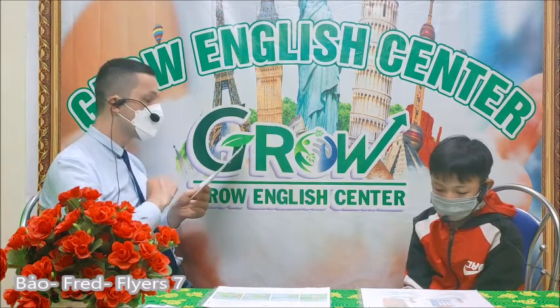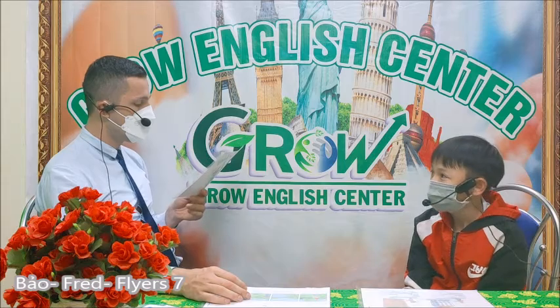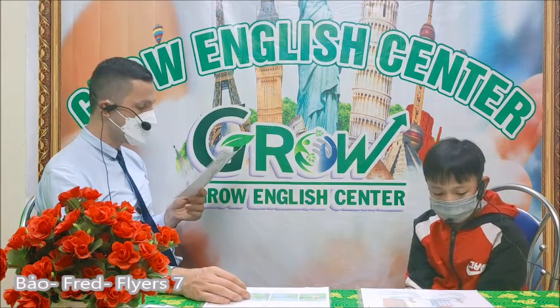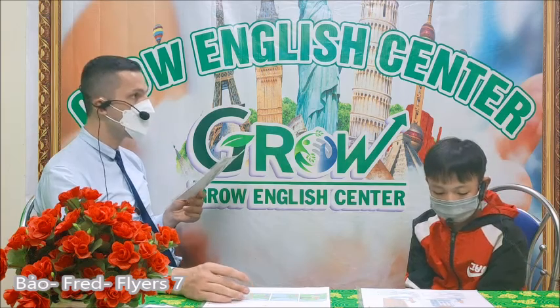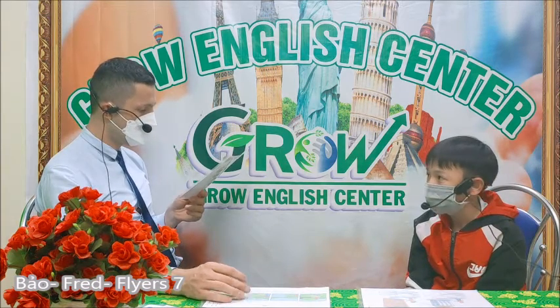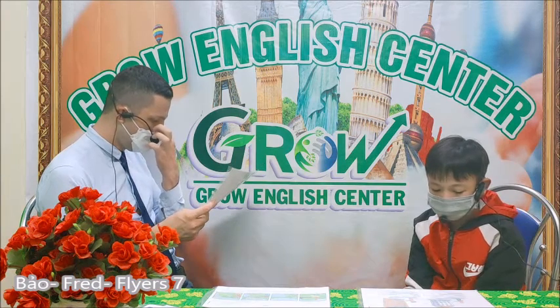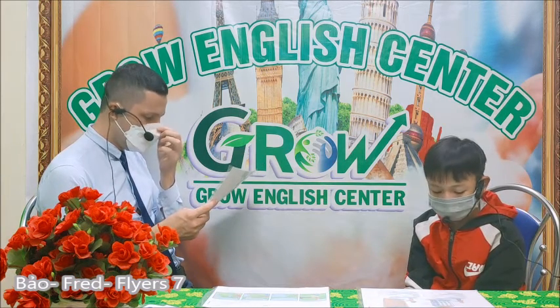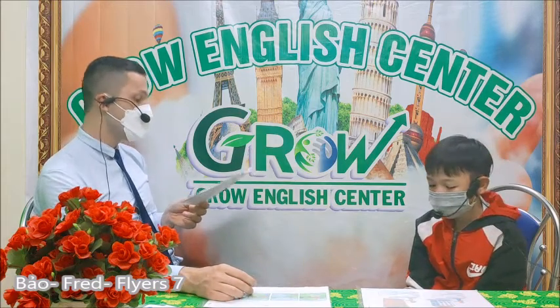Now you ask me about the road road apartment. Where is the road? It's on Winter Street. Which floor is it? It's four floors. How many bedrooms are there? Three bedrooms. What color is your kitchen? The kitchen is blue. It has a balcony. Yes, it has.